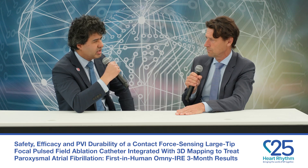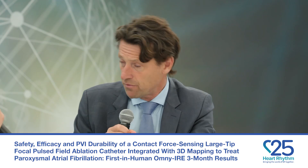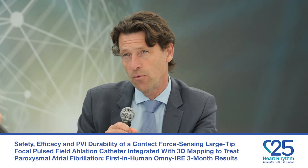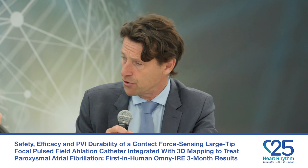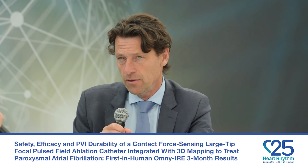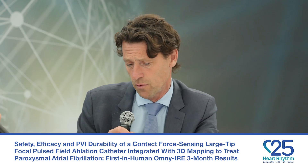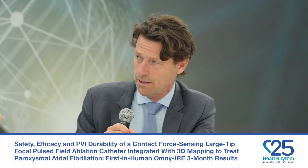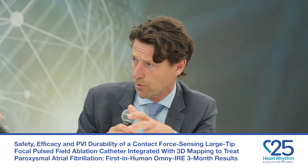Looking at PVI durability — you go in, remap the veins, and you have a great acute success rate. What we observed at the vein level is that 85% of veins were durably isolated. In the optimized workflow population, the largest group, durability at the vein level was 89%. These results are important because the study is multicentric, it's a pre-specified patient group, patients underwent repeat mapping without symptoms, and you have baseline mapping compared to repeat mapping — which truly evaluates the level of isolation. This is unique for mapping-integrated systems.